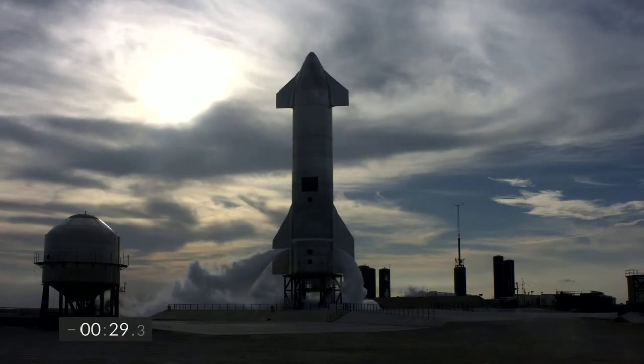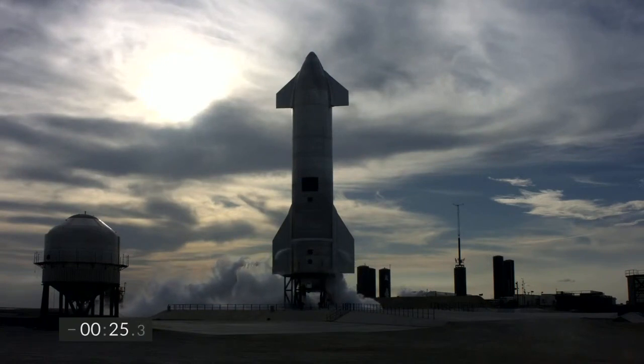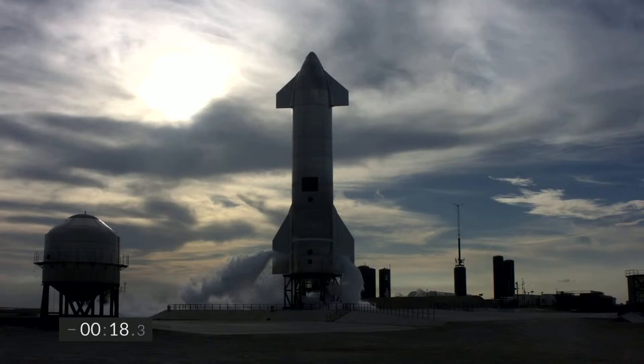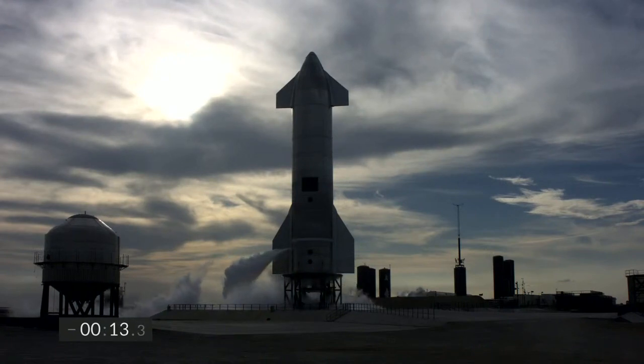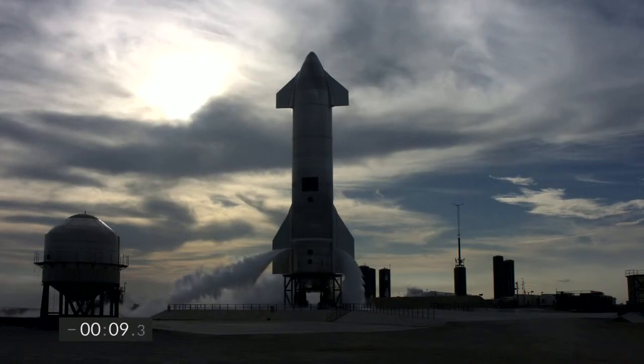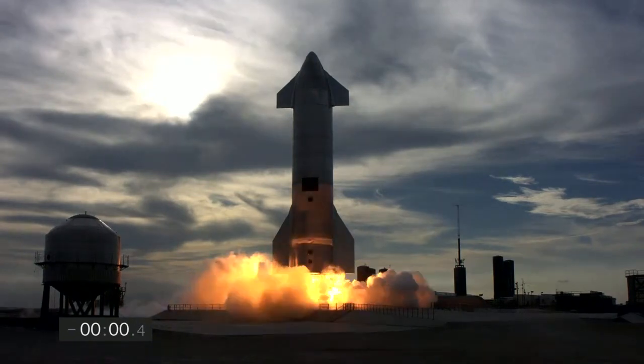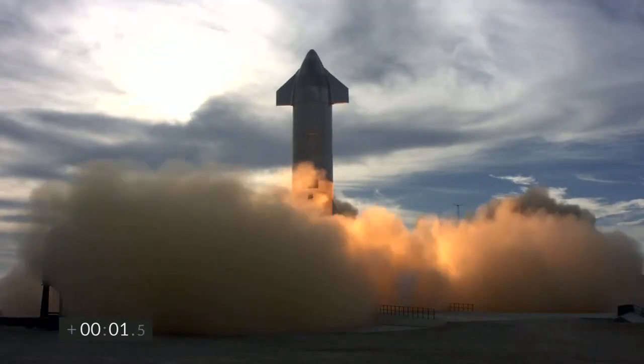T-minus 30. 10, 9, 8, 7, 6, 5, 4, 3, 2, 1. Ignition. We have liftoff.